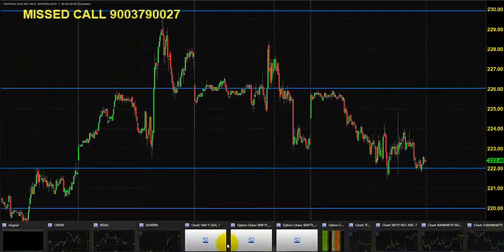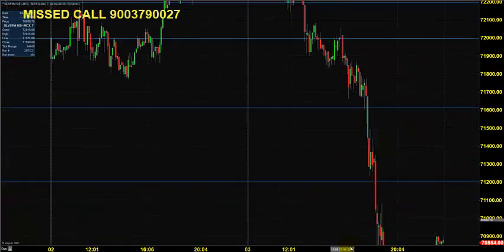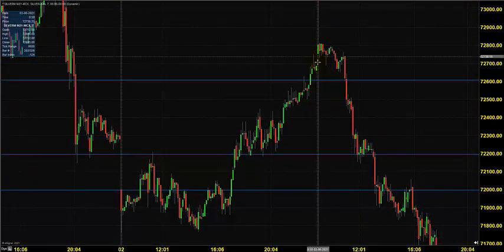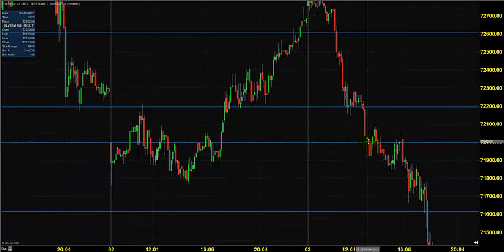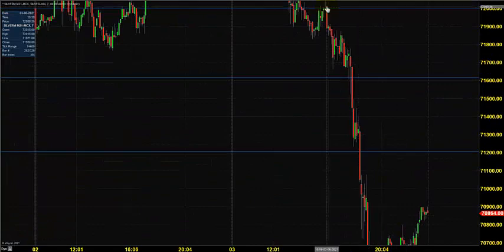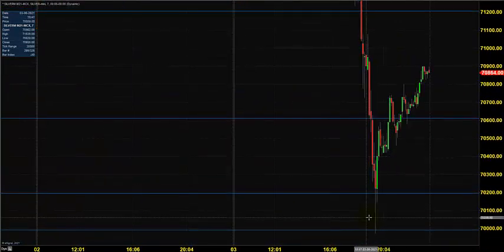Now let's move on to Silver Mini. Yesterday Silver Mini took us with a very big surprise. Right after the opening around 72,800 there was continuous selling, and the price stopped near 72,000, which converted into resistance. Below 72,000 it was a very free fall for Silver Mini.